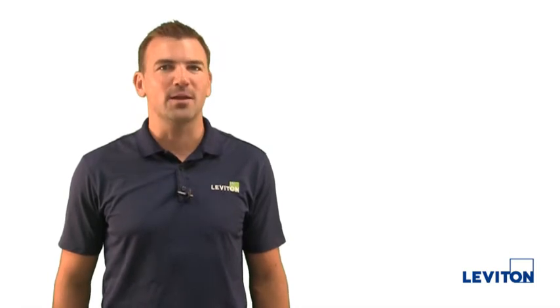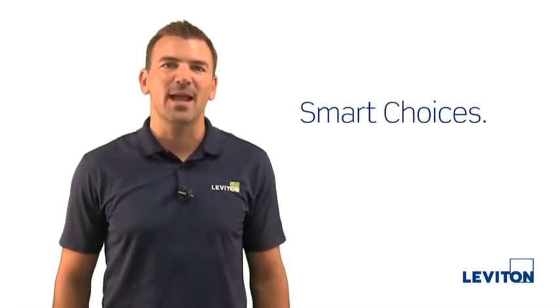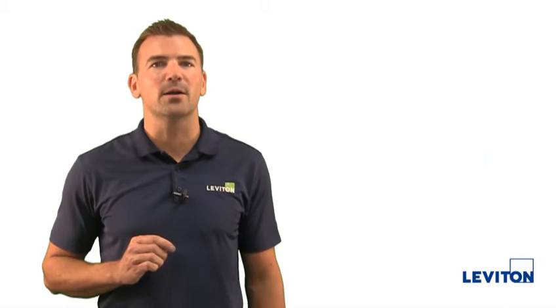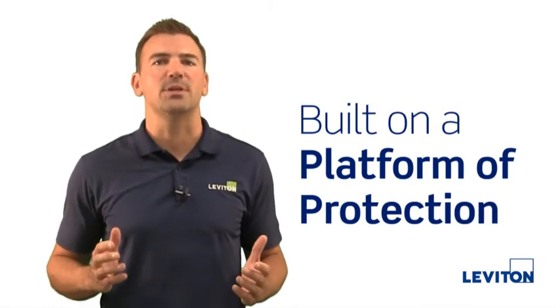At Leviton, we pride ourselves on our commitment to safety. Our products are smart solutions that incorporate the latest safety innovations and conform to the most recent industry standards. We focus on developing solutions that improve the way our customers live and work by building our products on a platform of protection.